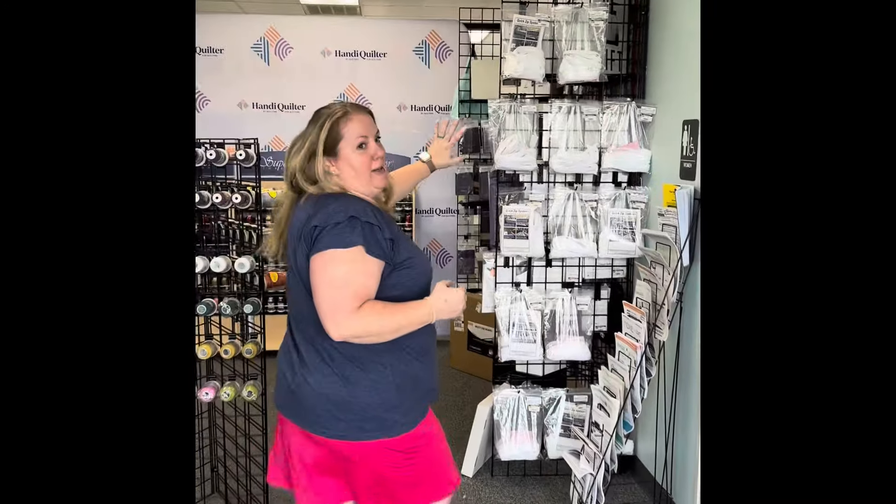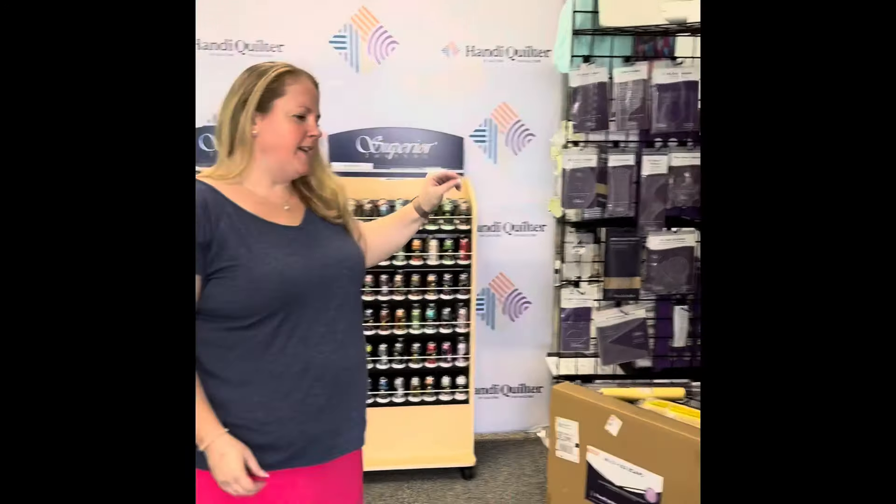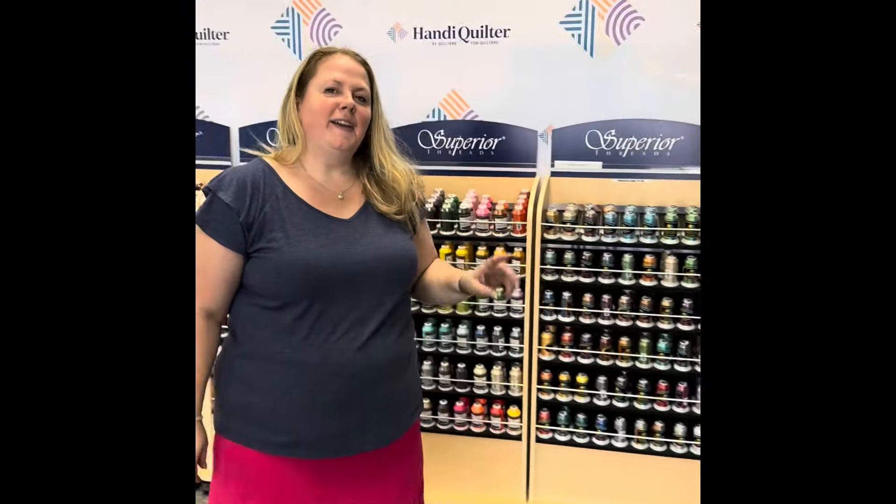This is the Quilting Connection Appleton. We are located at 1017 West Northland Avenue. When you come in our store, you'll see that we've got our Moxie machines right up front here. We've got a wonderful display of Superior threads. We've got our Quick Zip system here. We've got all of the HandyQuilter and APQS products. We also have Laura Star. We have the HQ Stitch machines.